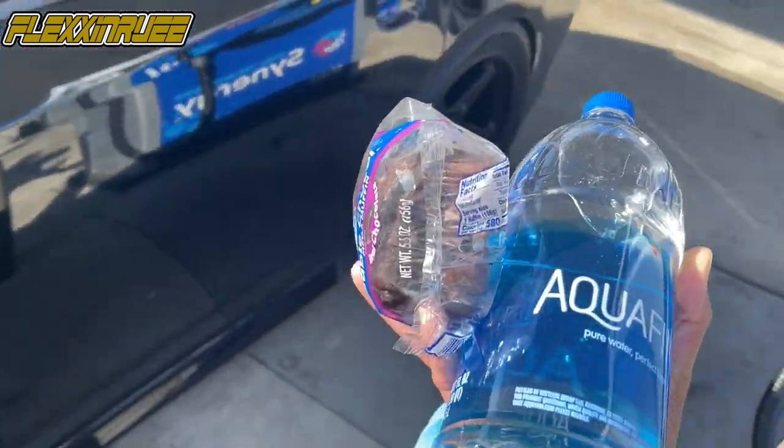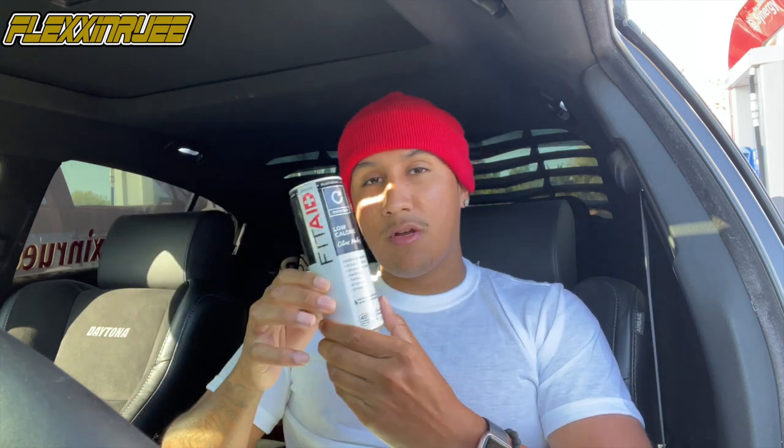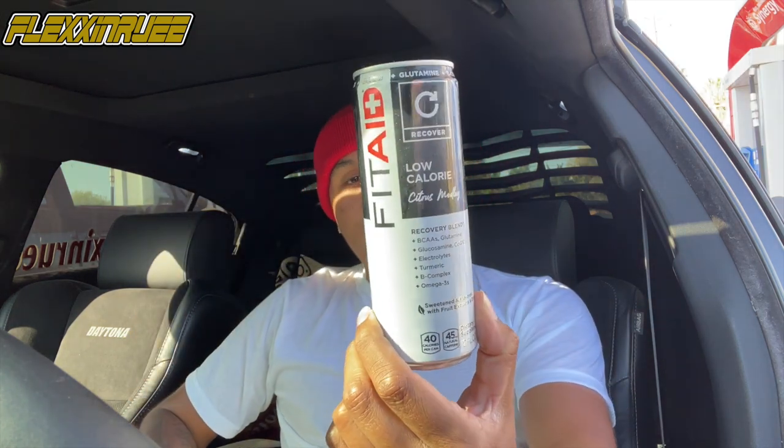Got the little essentials — a little muffin and some water. Gonna be a busy day at the shop. What I usually drink in the morning instead of coffee — I've been on these FitAid drinks. They're good for electrolytes. Your body needs electrolytes when you wake up because you burn them while sleeping.